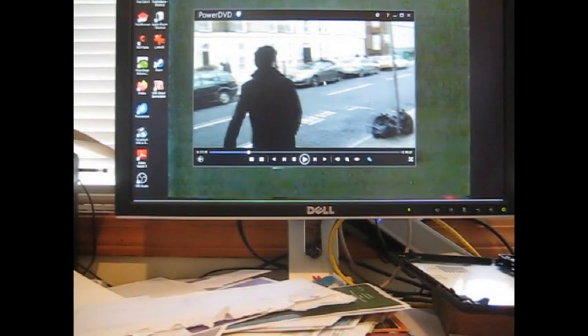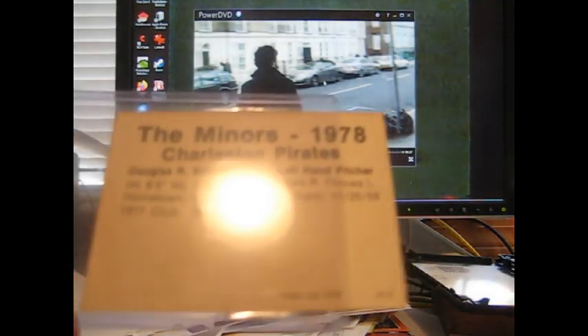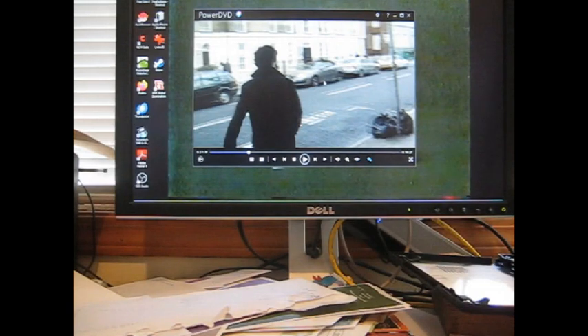Next card is also in a top loader. This might be my first one from this set — I want to say it's 1978 TCMA. This is Doug Britt, Douglas R. Britt, a left-handed pitcher. The card has a little bit of toning and yellowing, which is unfortunate compared to the others from this order that came in really good condition.